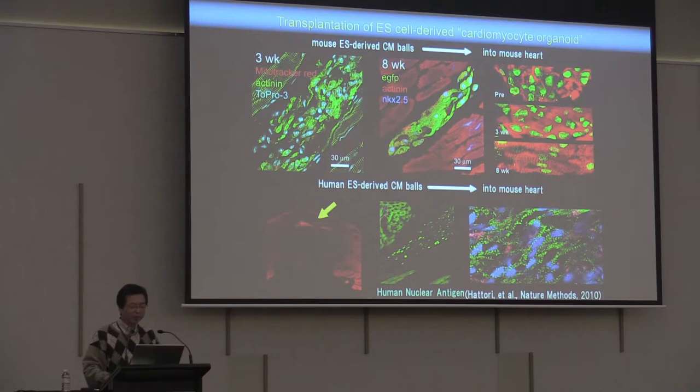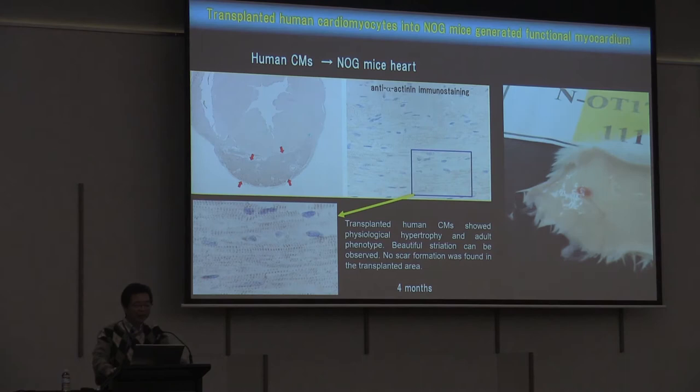The lower panel shows ESC-derived cardiomyocyte transplantation. We transplanted human ESC-derived purified cardiomyocytes and generated cardiomyocyte balls, and the human cardiomyocytes can survive in the immunodeficient mice heart. In a further experiment, human cardiomyocytes were transplanted into NOG mice heart — this is an immunodeficient mouse. The brown crescent-shaped area at higher magnification shows that transplanted human cardiomyocytes exhibit physiological hypertrophy and an adult phenotype with beautiful striation. No scar formation was found in the transplanted area — this is four months after transplantation.